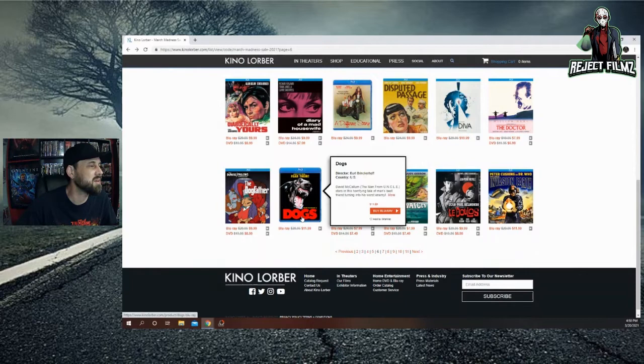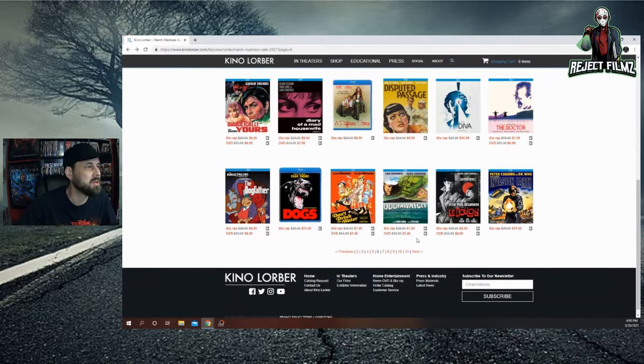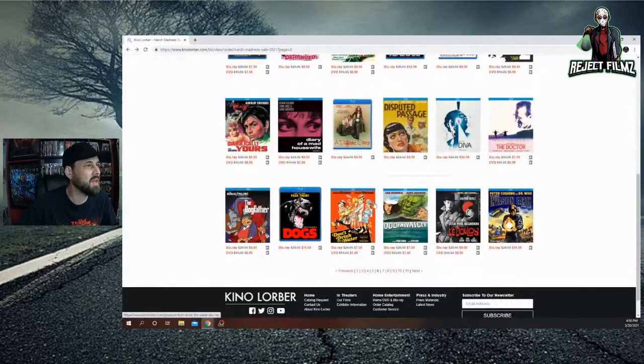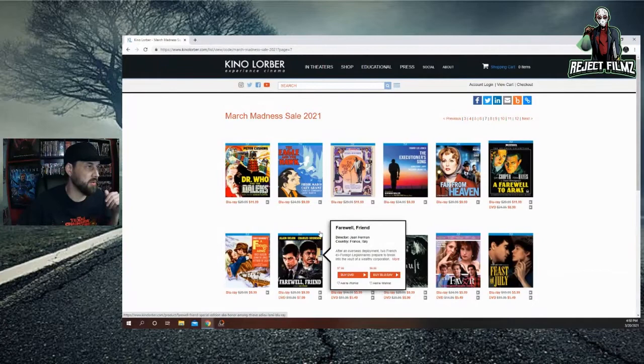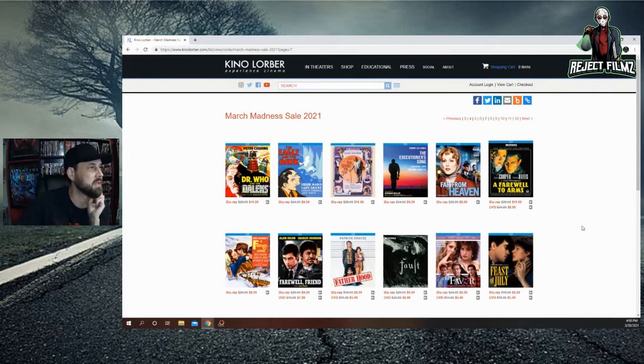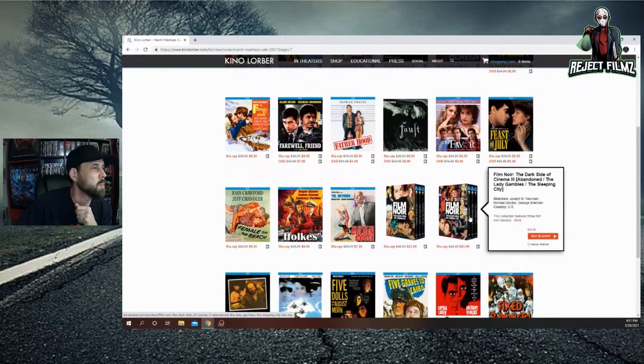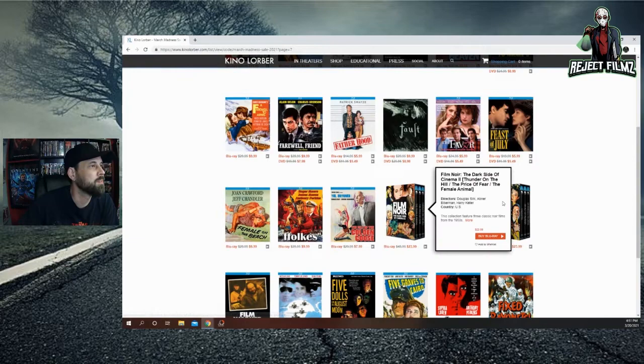Devil Times Five and Delivery Boys are still on there. Dogs I was going to grab but I have the 88 Films release — it's $11.99. If it drops under $10 I'd probably buy it to have that release as well, I believe it's Code Red or Scorpion. If you guys see anything I'm going through that I should definitely grab, let me know — I might go back and grab some more stuff from the sale.